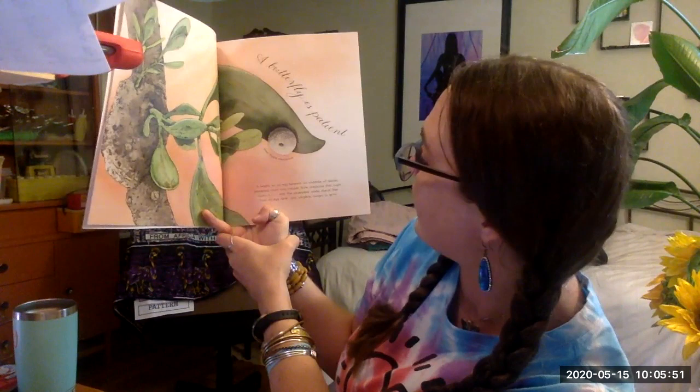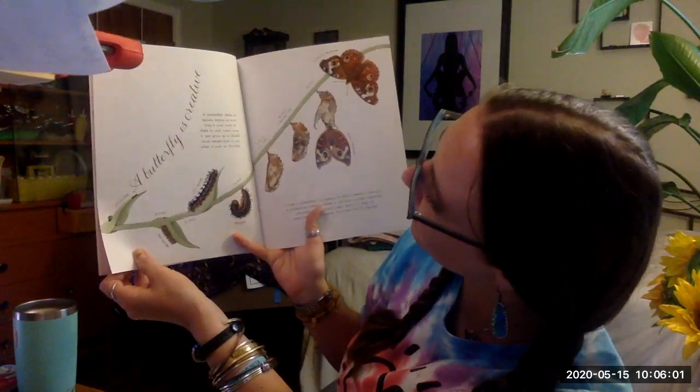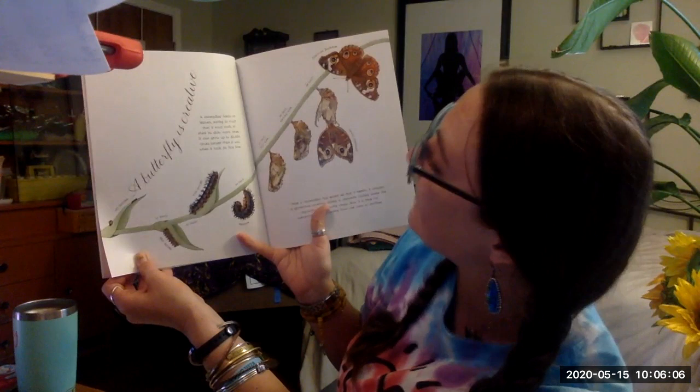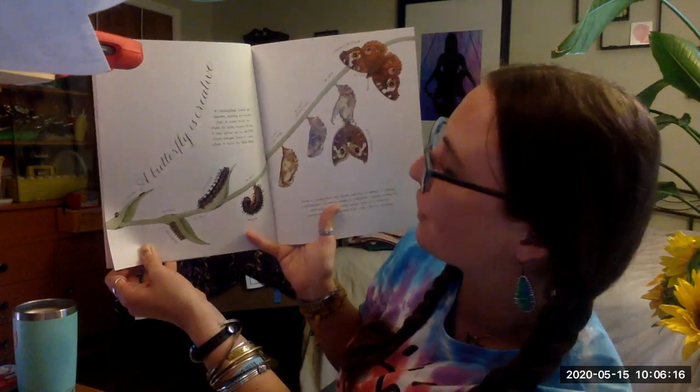Hungry to grow. The Great Purple Hairstreak. A butterfly is created. The caterpillar feeds on leaves, eating so much that it must molt or shed its skin many times. It can grow up to 30,000 times longer than it was when it took its first bite.